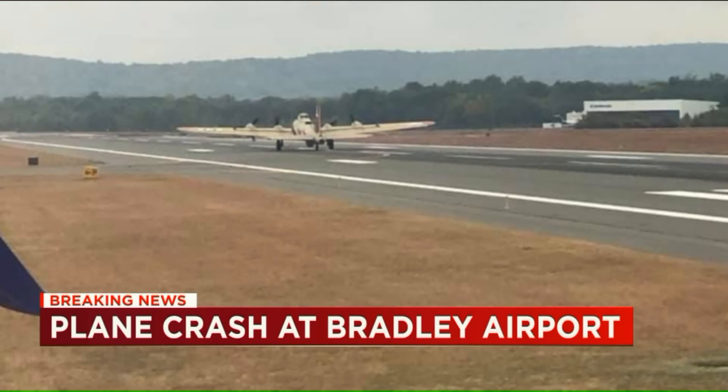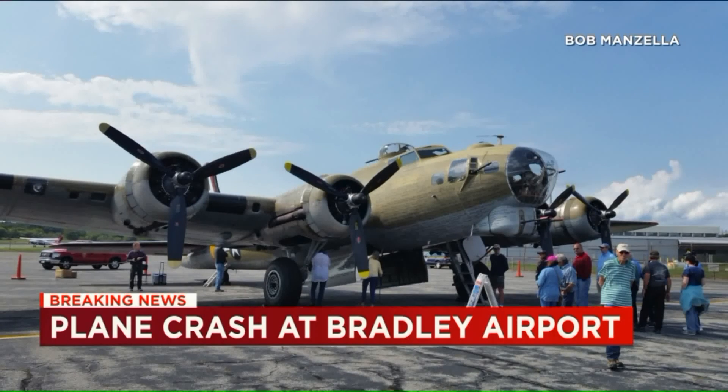And as best we can tell, the FAA said the crash happened at 10 o'clock. We don't know if they mean to the minute or in that rough neighborhood, but that certainly fits with the timeline of events.